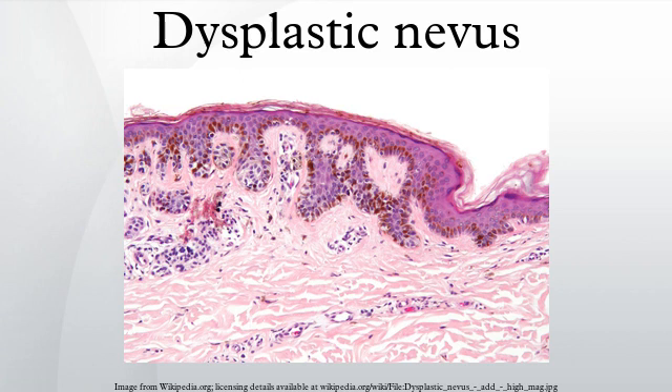People with a personal or family history of skin cancer or of dysplastic nevus syndrome should see a dermatologist at least once a year to be sure they are not developing melanoma.